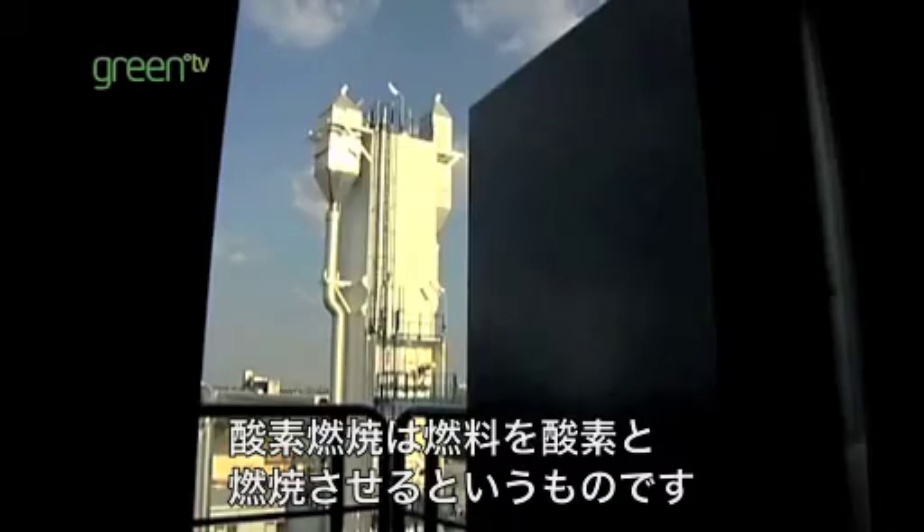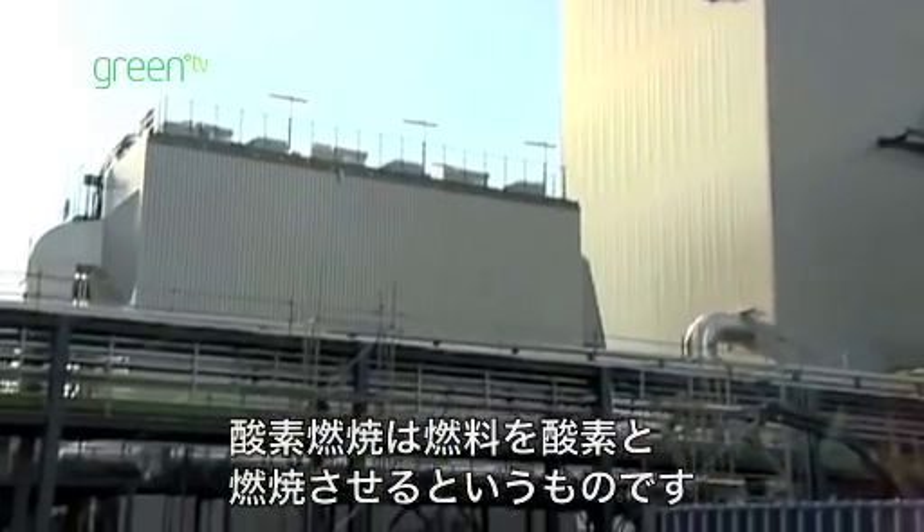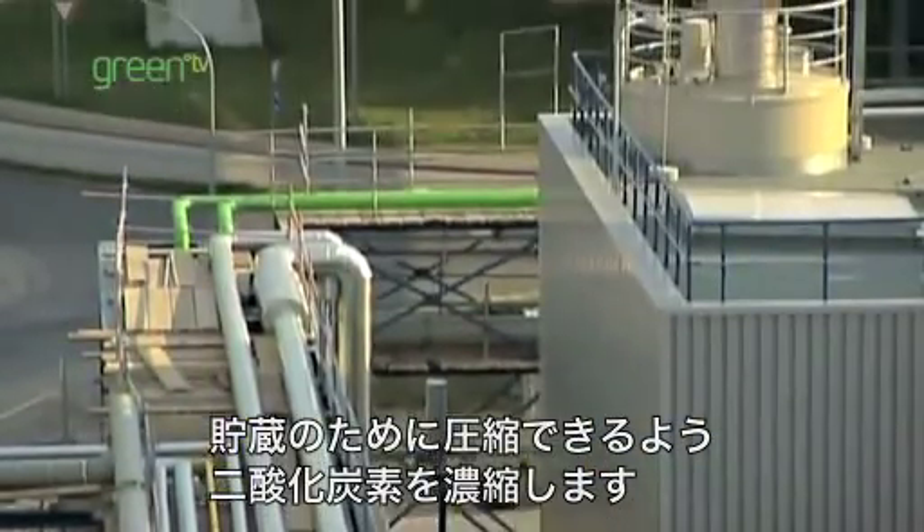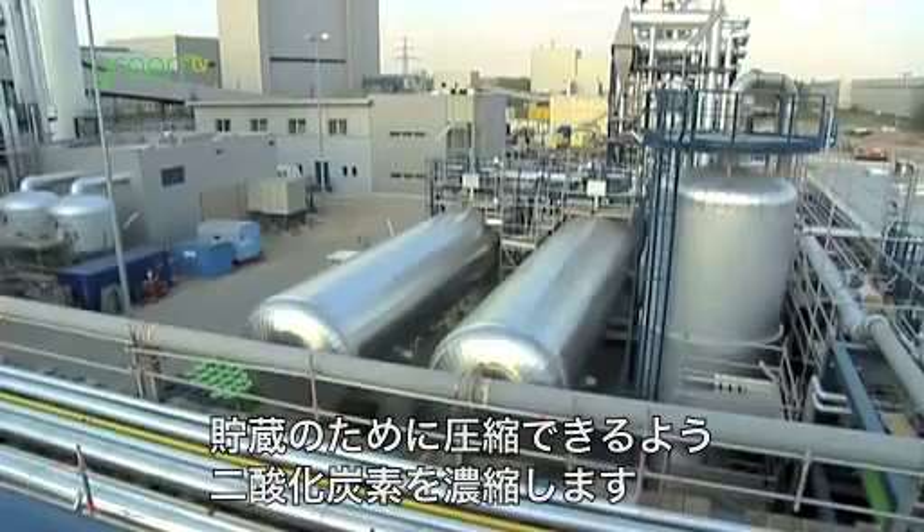Oxy-combustion is about combusting the fuel with oxygen, and that makes a concentrated stream of CO2 that can then be compressed and recovered for storage.